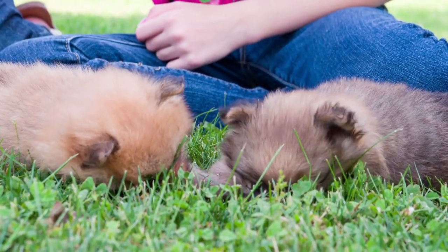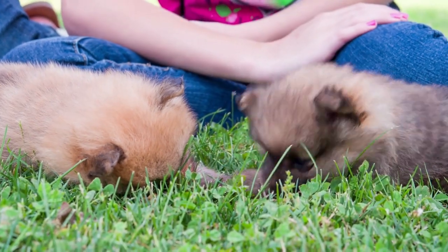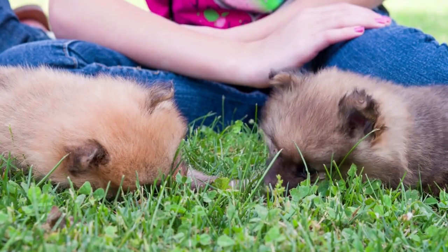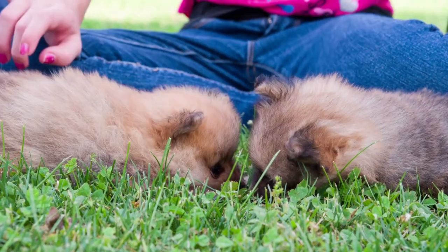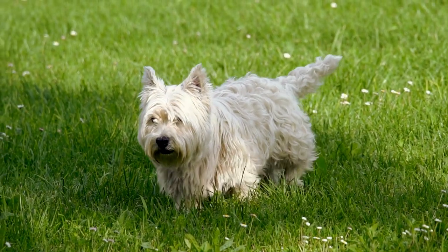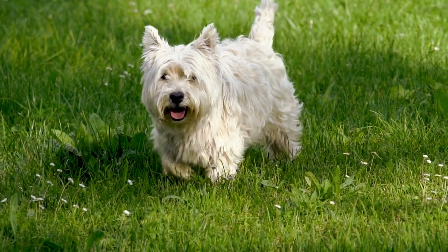Chows were brought to the U.S. in the late 1800s and were officially recognized by the American Kennel Club in 1903. President Calvin Coolidge had two Chows in the White House. Home guru Martha Stewart has had two Chows that made television appearances on her lifestyle programs.